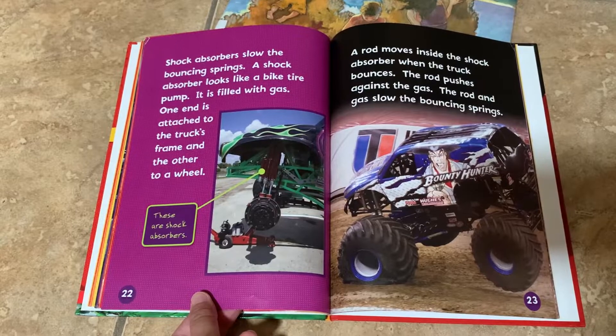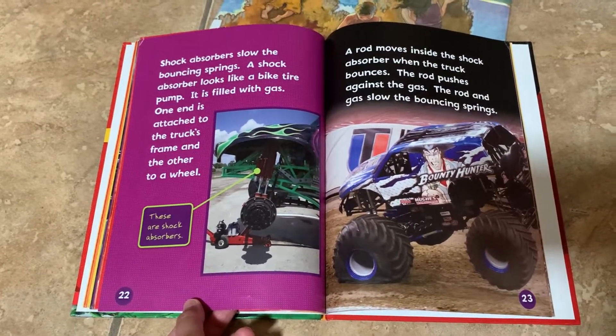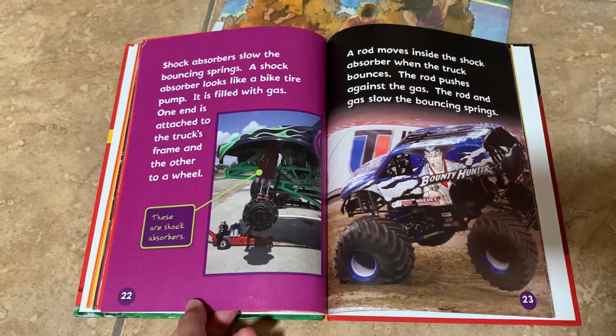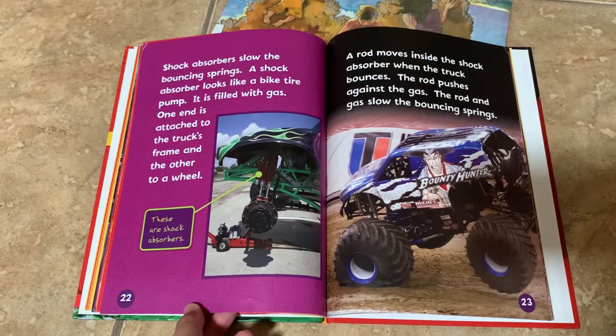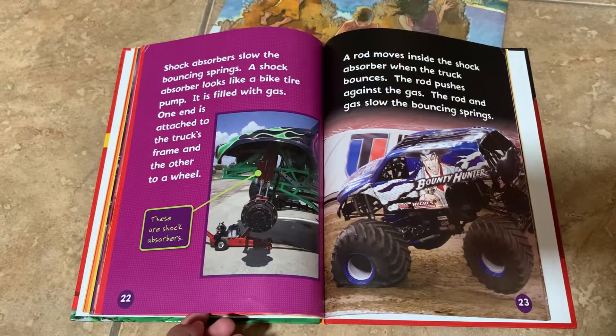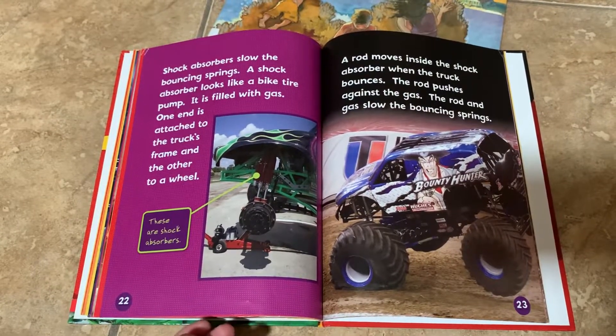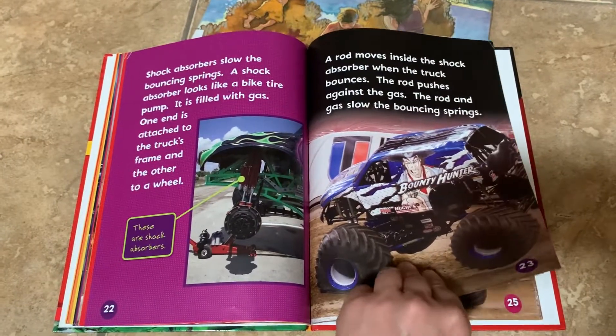Shock absorbers slow the bouncing springs. A shock absorber looks like a bike tire pump and is filled with gas. One end is attached to the truck's frame and the other to the wheel. A rod moves inside the shock absorber when the truck bounces. The rod pushes against the gas, and together they slow the bouncing springs.